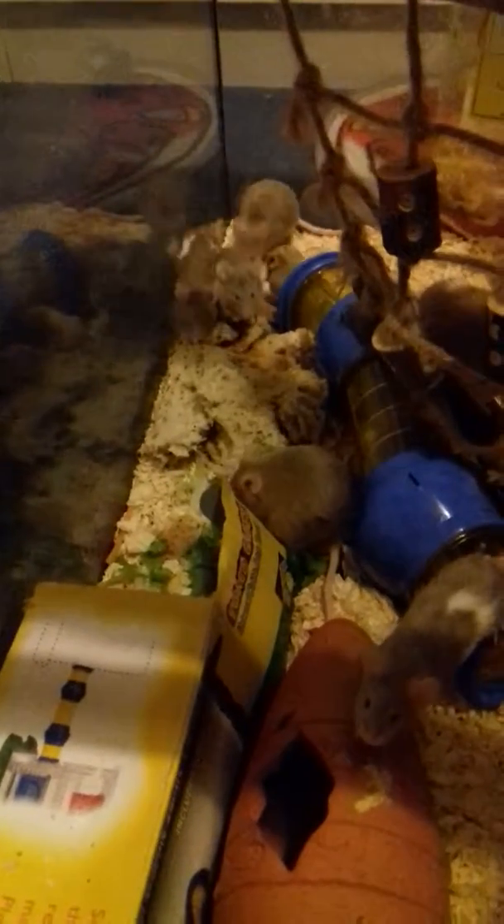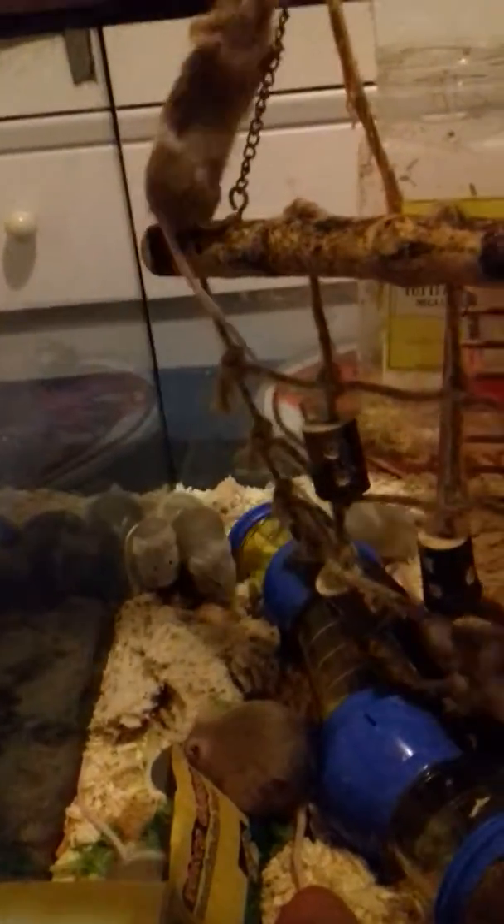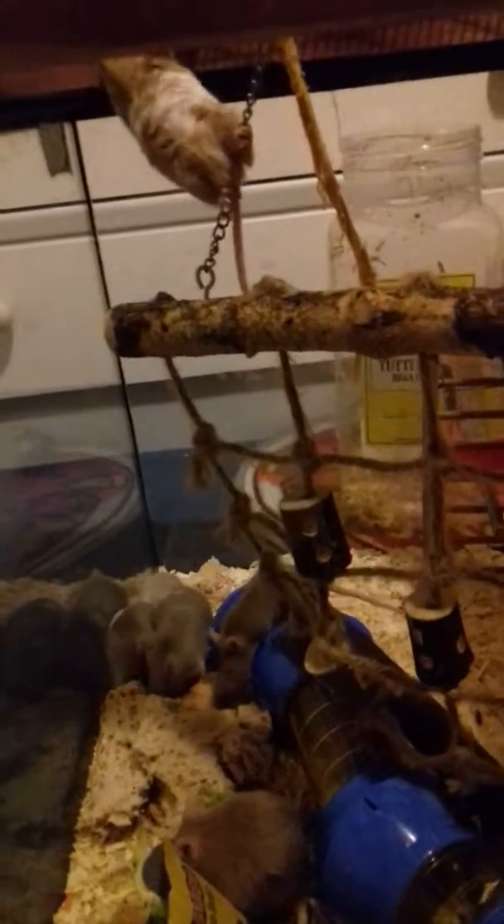I mainly feed them hamster food but they also get all kinds of bits — I try to give them wholemeal bread, seeded bread, fruit and veg. I do get attached so it's hard to choose which ones to keep and not. We also have gerbils — I'll do them for a clean in a second.